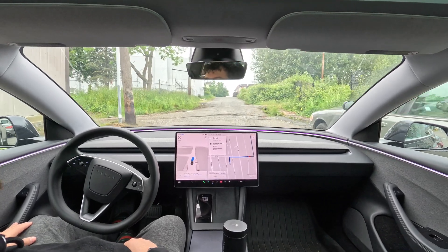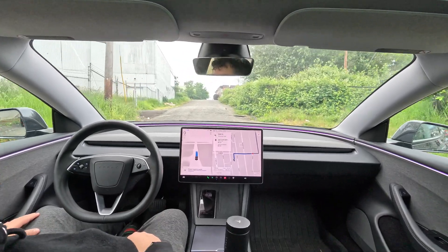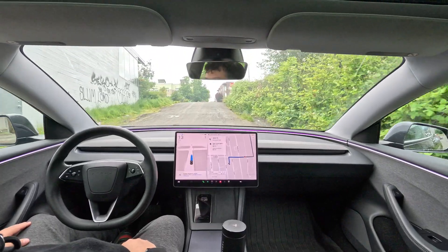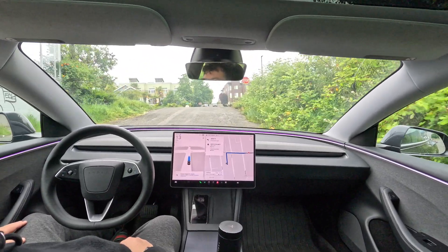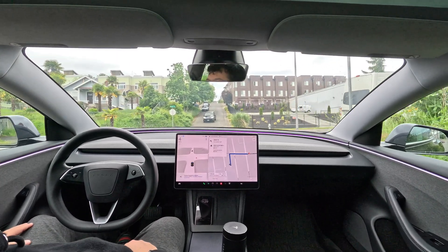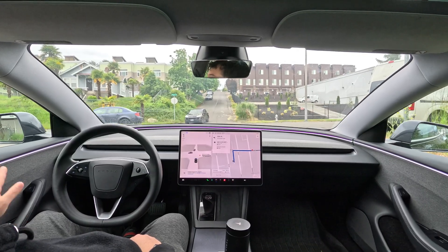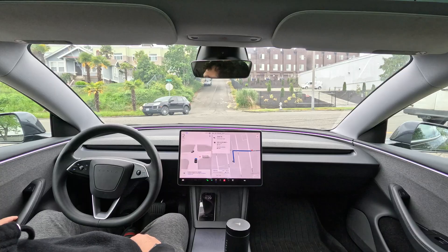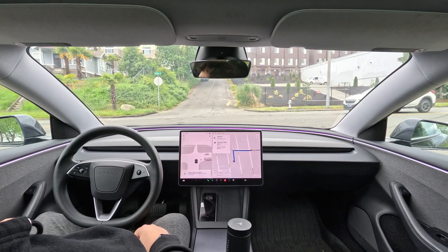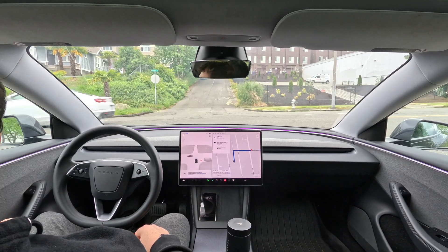It's going pretty slow but being cautious — big pothole to the right and it avoided that. That's a crazy steep street right there. Now we've got to go straight across a road with not great visibility because of parked cars, so it's going to inch forward into the intersection — and very good.